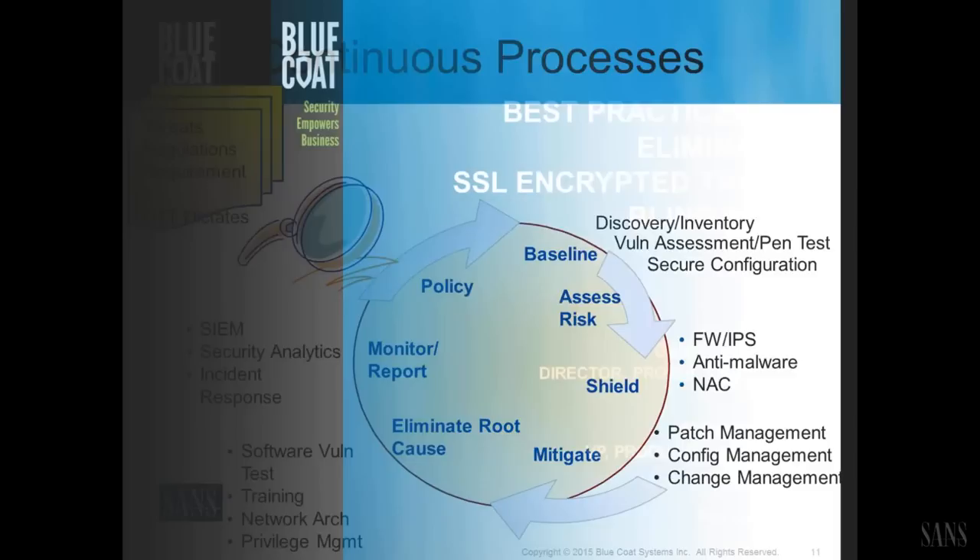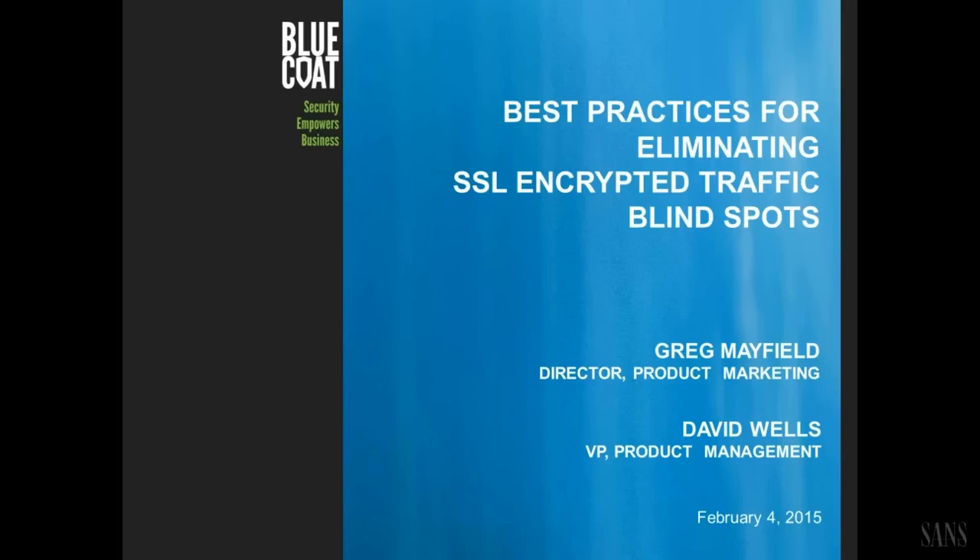The whole goal is to change that one number — 71% of enterprises were notified by an external party that they've been compromised, with the two most common external parties being customers and law enforcement. It's not good when our customers are the ones telling us we've screwed up their credit records. Very key to being able to detect threats more quickly and more accurately.